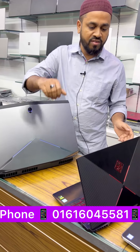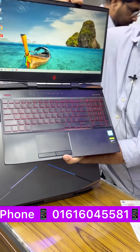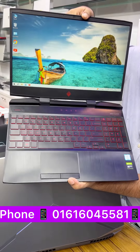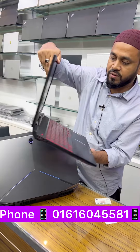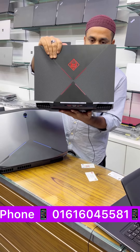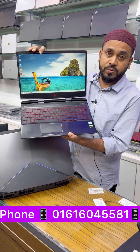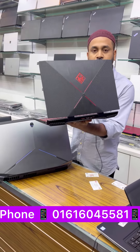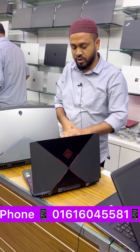We have the HP Omen 15 series: Core i7 9th generation, 1000 GB HDD, dedicated GPU. It features Core i7 9th generation with 4 GB dedicated graphics, GTX 1650. The price is only 65,000 in the gaming series.